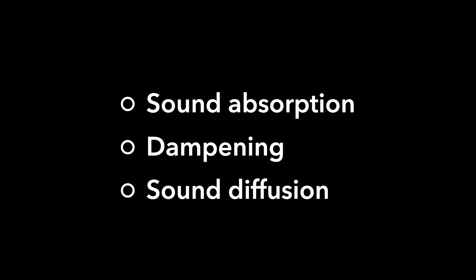Hey there, it's another episode of Soundproofist, and today I want to talk about some of the questions I get from you about what kind of materials to use for different situations — sound absorption, dampening, and sound diffusion options.